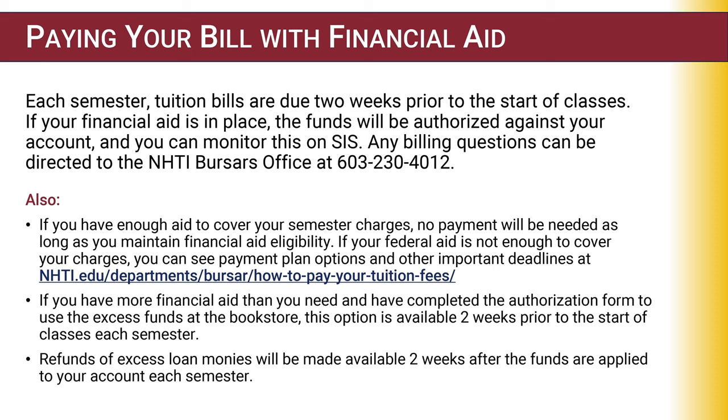If you have excess funds after tuition, books, and supplies, you will receive a refund check or direct deposit if you elected that selection.